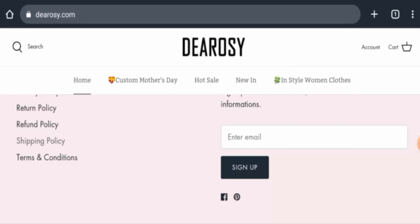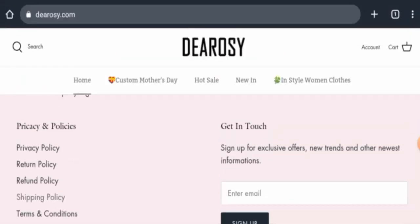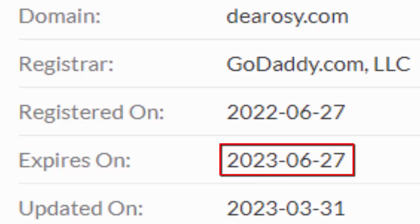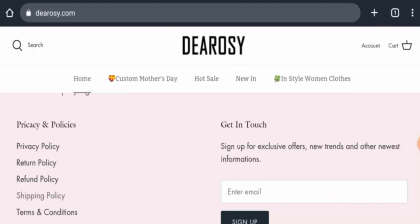This website is secured by the HTTPS protocol and SSL integration to keep details and transactions safe, which is a good sign. Regarding the domain age, this website was founded on 27th June 2022 and will expire on 27th June 2023, which means it is going to expire soon.